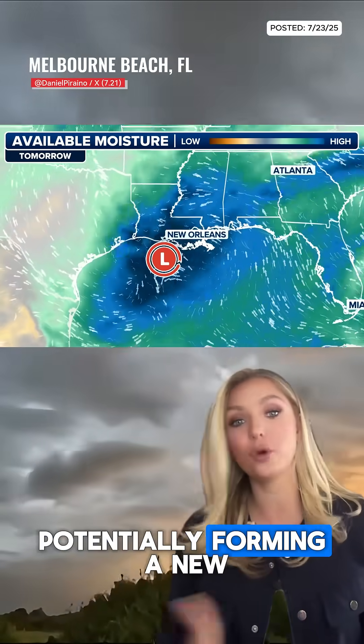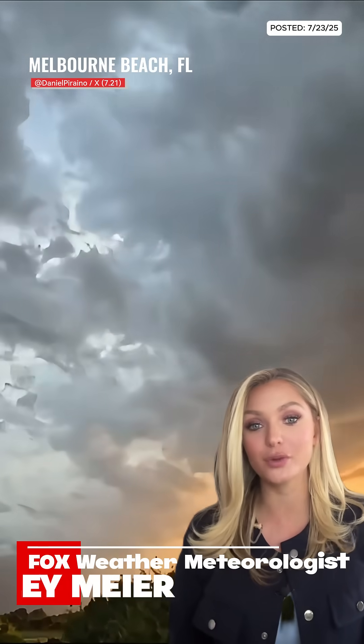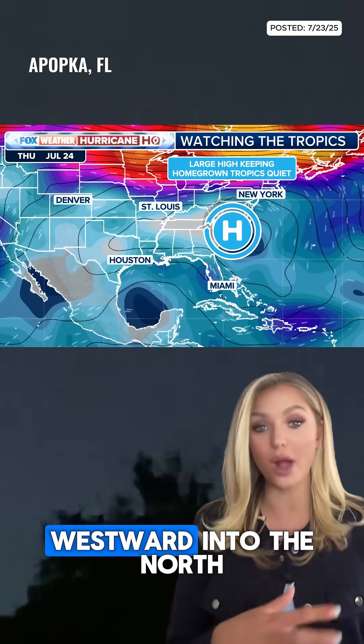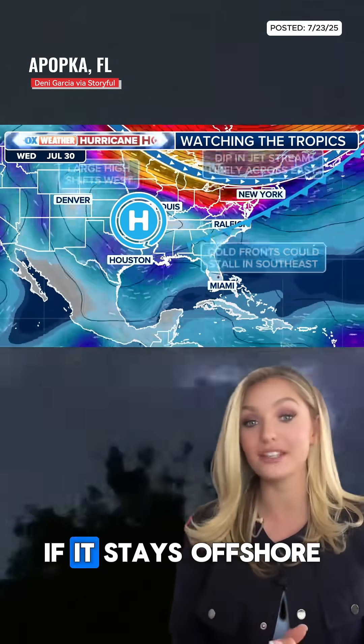A cold front is expected to stall along the southeast coast into Wednesday, potentially forming a new low over the warm waters of the Gulf just offshore. I'm FOX Weather meteorologist Haley Meyer. This system may move westward into the north-central Gulf, where slow development is possible if it stays offshore.